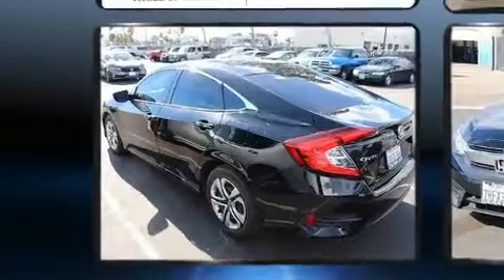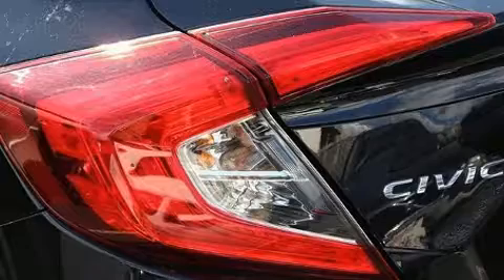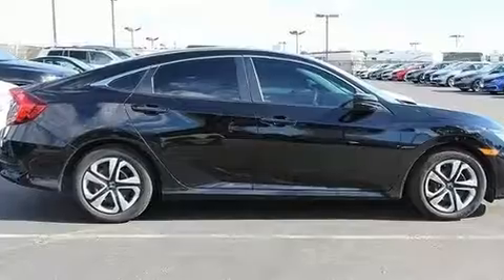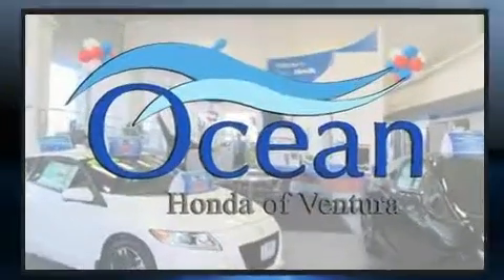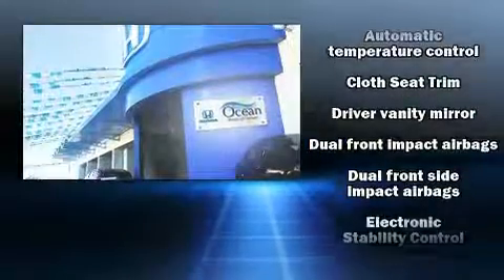It's equipped with tons of terrific amenities, but it won't break your budget, such as remote keyless entry, one-touch window functionality, a tachometer, and air conditioning. Audio features include an AM-FM radio and four well-positioned speakers.